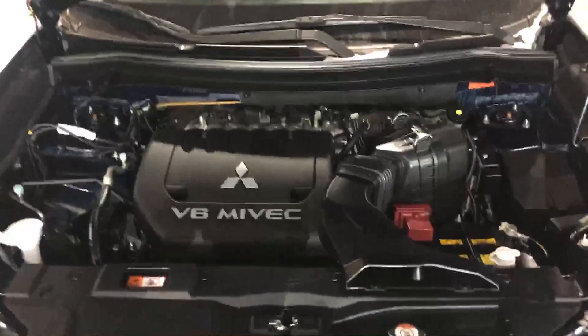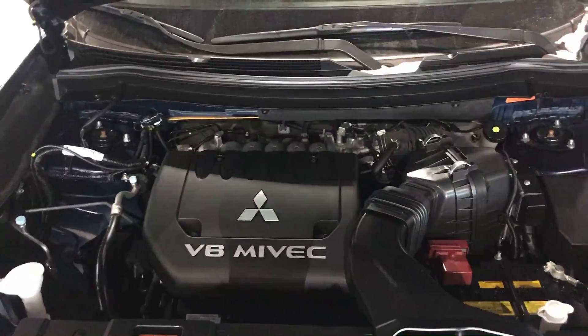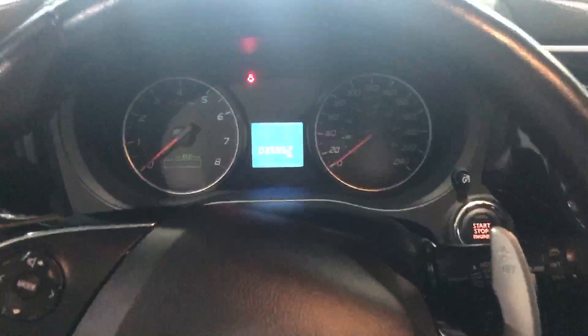This model here is the SE, so it does come with the 6-cylinder. It's just a 3-liter, so it's great on gas, 240 horsepower. This specific one only has 35,800 kilometers on it.